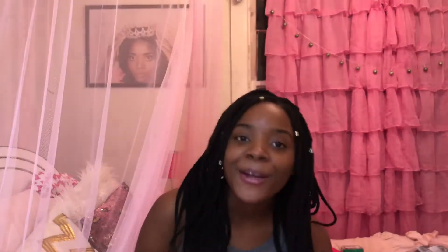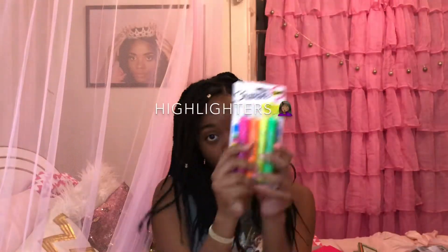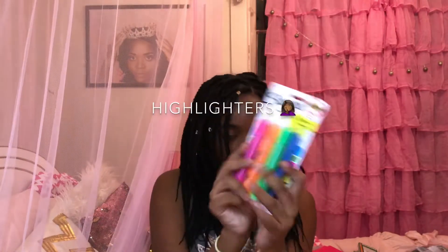Starting from the stuff I got from Walmart: some colored pencils — it's a 12-pack of Crayola color pencils — and I got some markers, a 10-pack of markers, and some Sharpies. Gotta get some Sharpies.